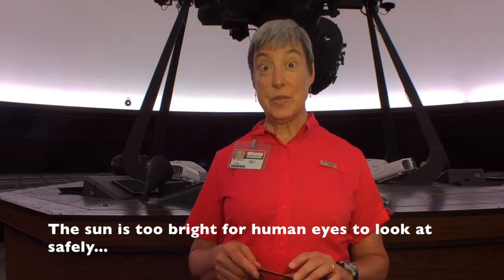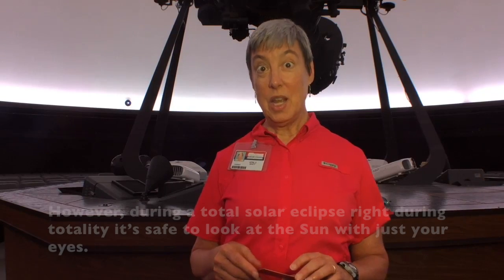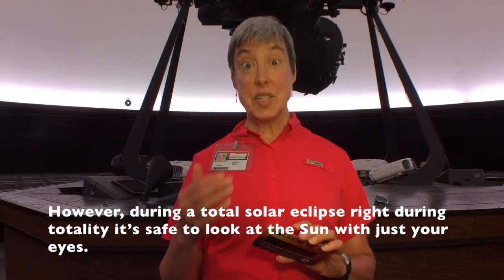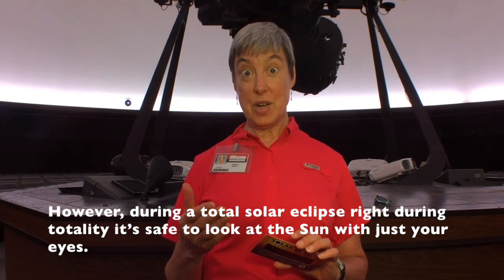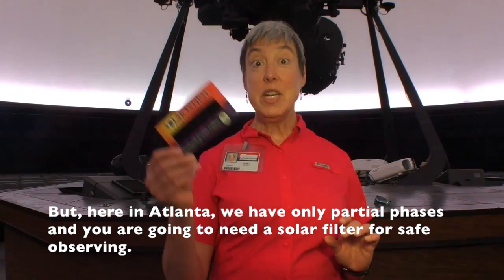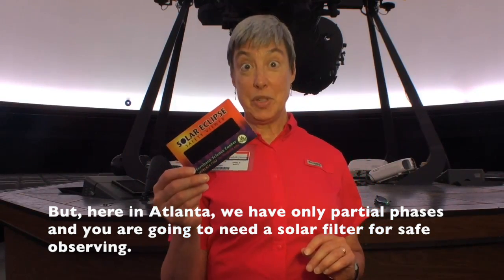The sun is too bright for human eyes to look at safely. During a total solar eclipse, right during totality, it's safe to look at the sun with just your eyes. But here in Atlanta, we have only partial phases, and you're going to need a solar filter for safe observing.